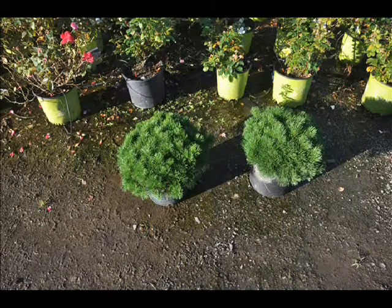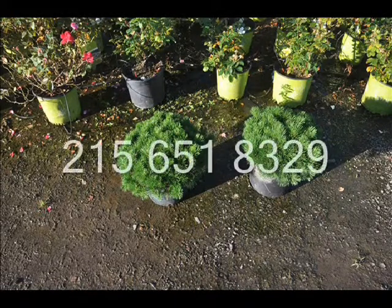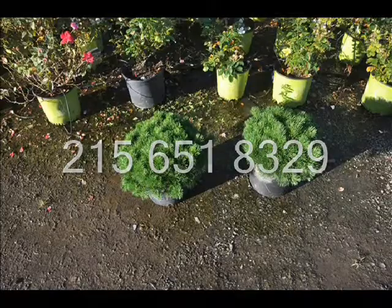If you have any more questions about Mugo Pines, give us a call at 215-651-8329. We do have these available at our Fountainville location on Route 313 near Doylestown, PA. Thank you.